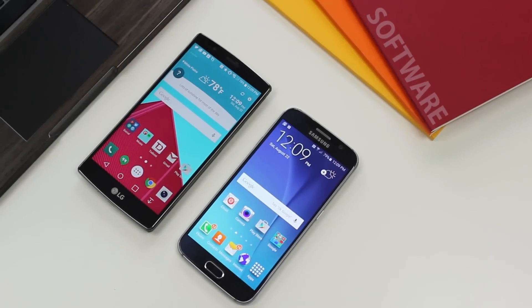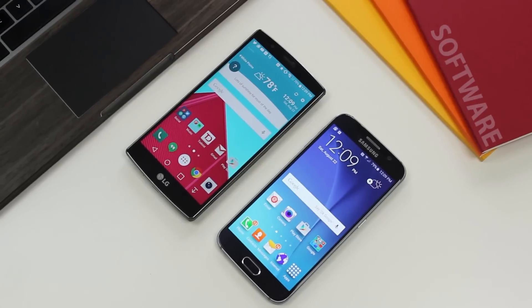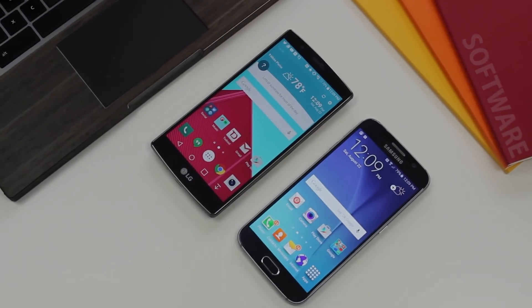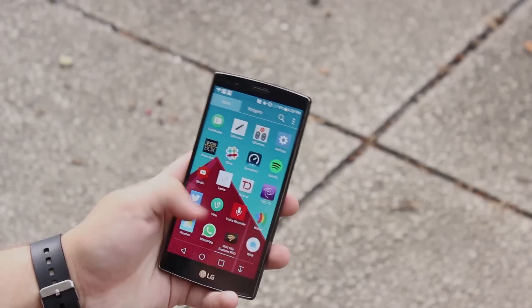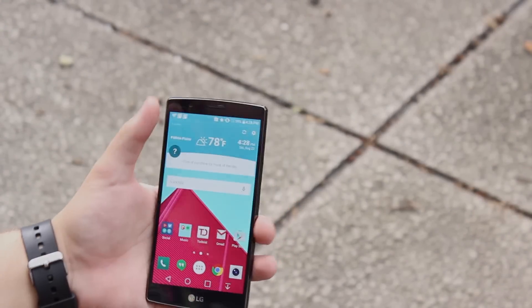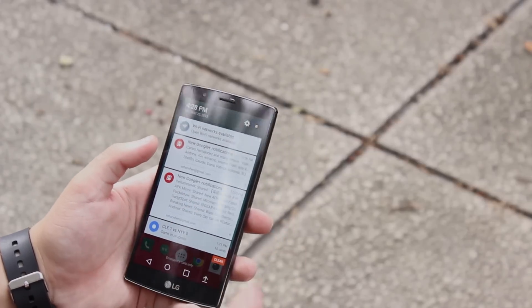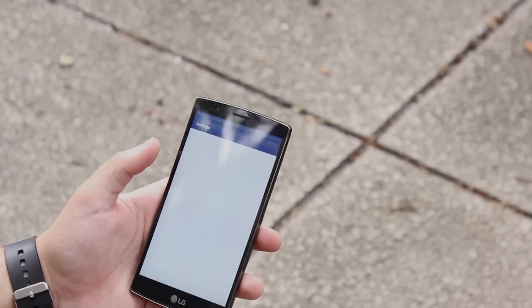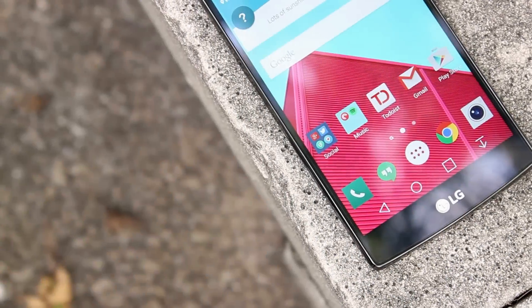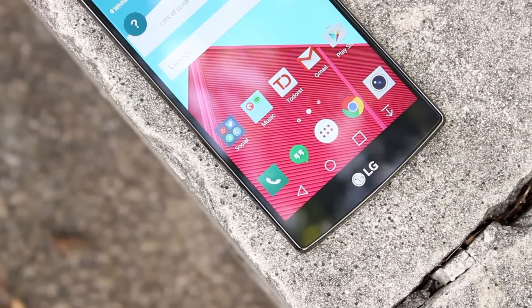The LG G4 runs Android 5.1 out of the box with LG's own skin on top. Now while LG's skin is just as heavy as Samsung's, the LG G4 runs through it with no lag at all. In my experience with the unlocked LG G4, I never picked up on any lag in the interface. However, in my thorough testing of the Galaxy S6, I experienced lag just over a month into using the phone. Now both phones run like champs, but I have to give LG the edge here.